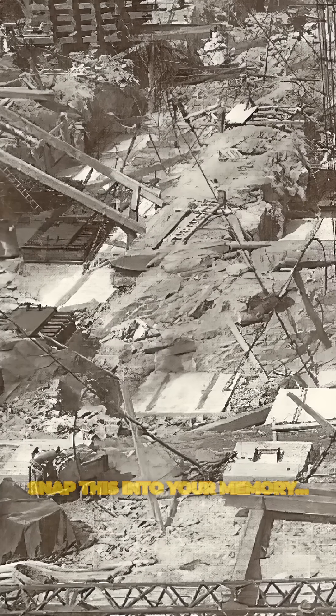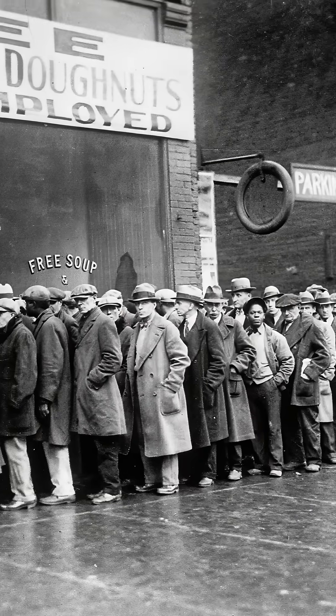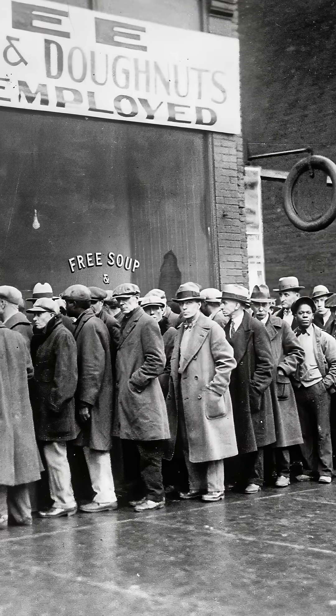Snap this into your memory. This entire building was constructed in just 410 days. That's right — during the Great Depression of the 1930s, when the economy was in ruins.